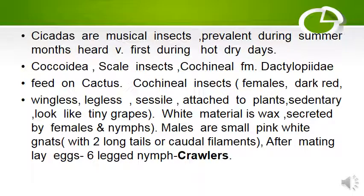Cicadas are musical insects, prevalent during summer; they are the sound heard very first during hot dry days. Coccolithia scale insects — the Cochineal family Dactylopidae — feed on cactus. Cochineal insect females are dark red colored, wingless, legless, social, attached to plant, sedentary, and look like tiny grapes.